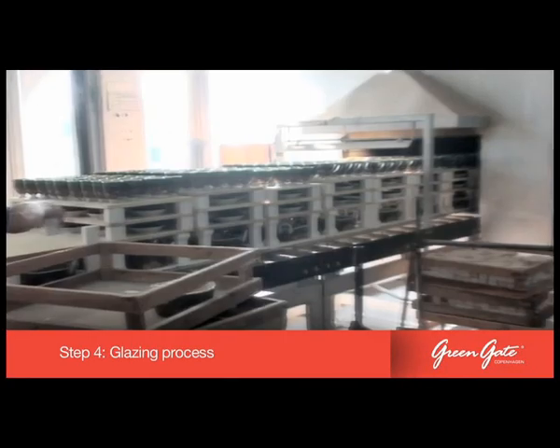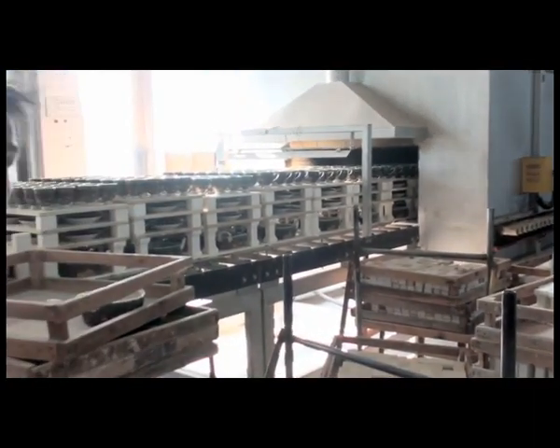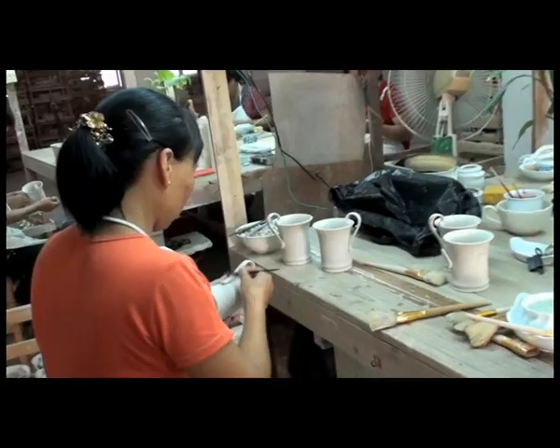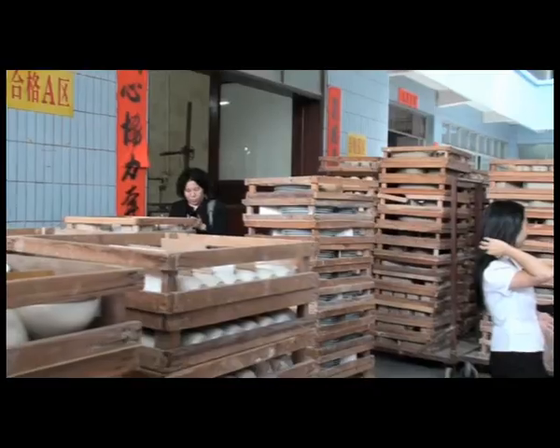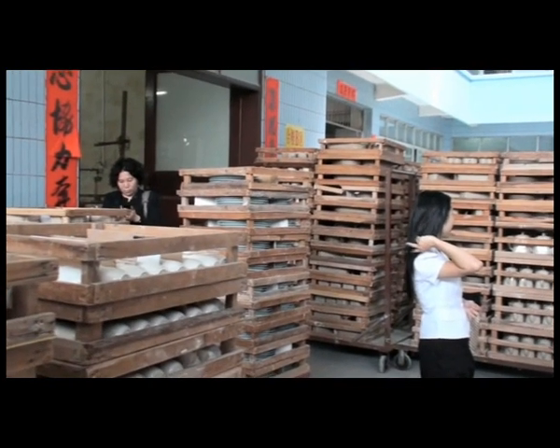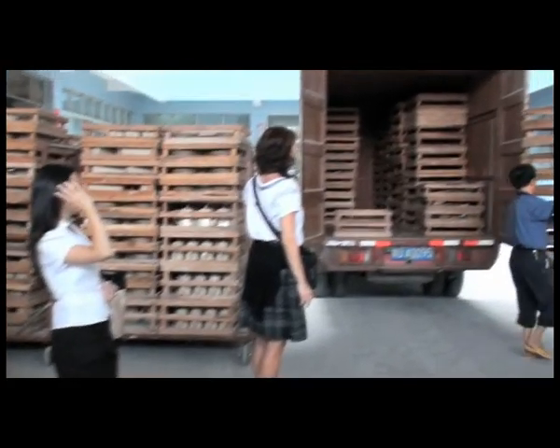Once glazed, they are burned in the kilns at a temperature of over 1400 degrees Celsius. When burning is complete, they are again inspected before being submitted to a second glazing. After the second glazing inspection, they are passed to the department responsible for white work. Only 70% of the products undergoing glazing will be passed.